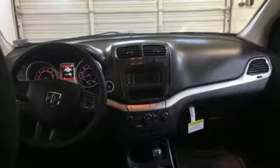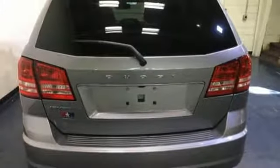This from The Truth About Cars: for those seeking something smaller, or who simply refuse to buy a minivan, Dodge offers the Journey crossover.